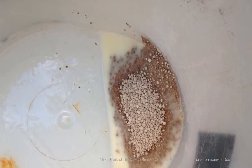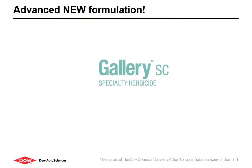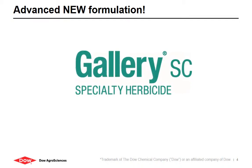Traditionally, Gallery has only been available in a dry formulation — until now. Introducing Dow AgroSciences' newest formulation: Gallery SC.